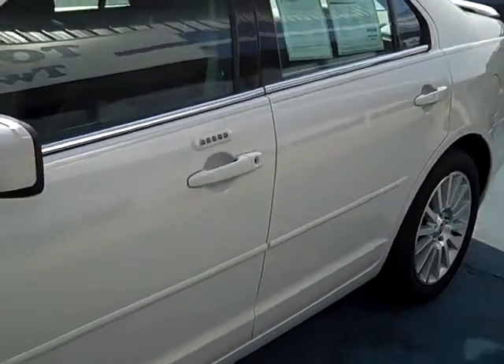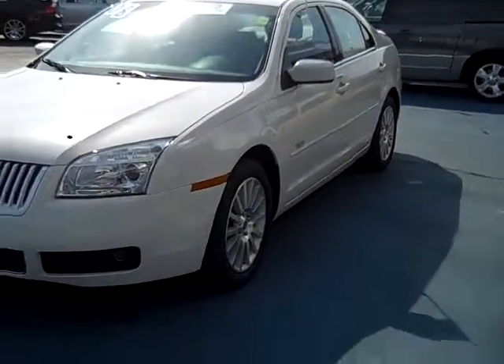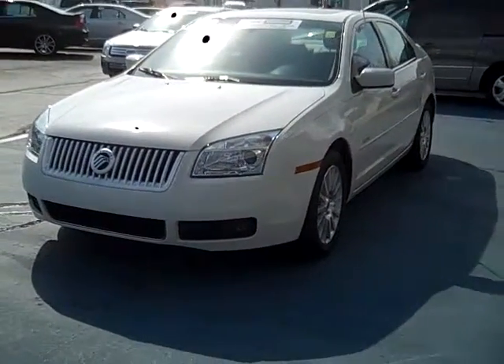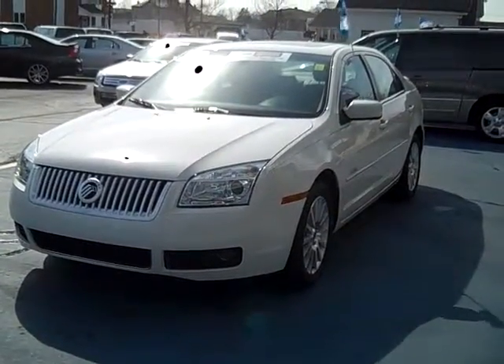This car can be seen today or any day at 421 East Michigan Avenue in downtown Pawpaw, Michigan, or on the internet at www.twopawsford.com, or give us a call at 1-800-342-7297.